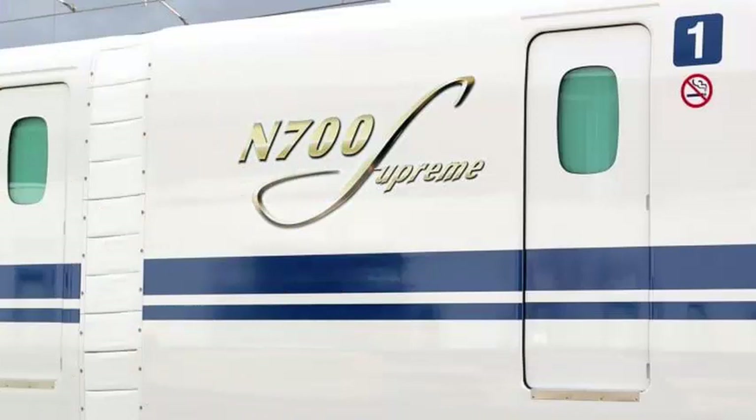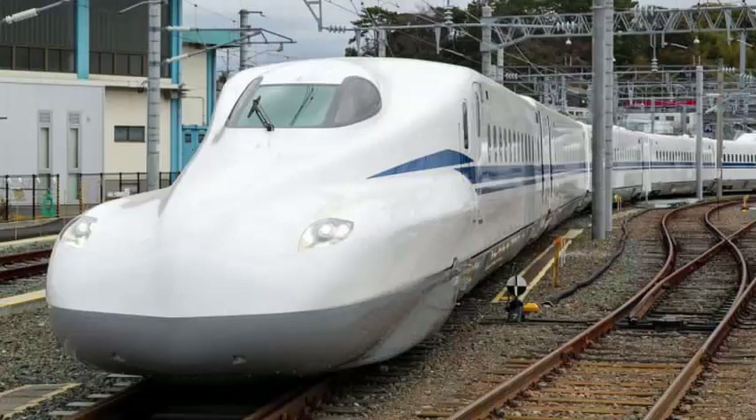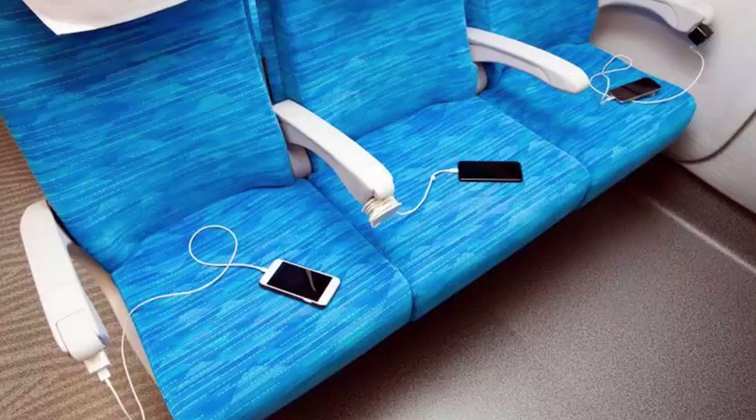The train consists of 16 cars — 2 first class cars and 14 commuter trains — and has a capacity for a total of 1,323 passengers.